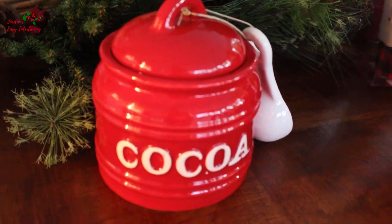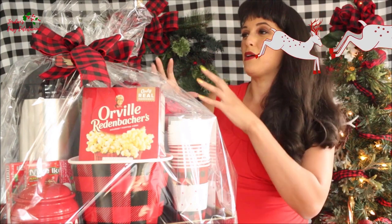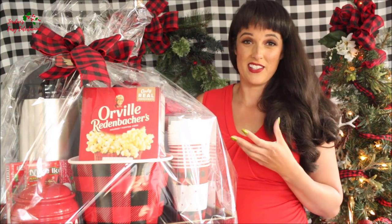Because everybody likes their cocoa at different strengths. And then also movie candy. For any DIY gift basket that I'm making, I like to wrap it up in cellophane, because I think that makes it look extra special.